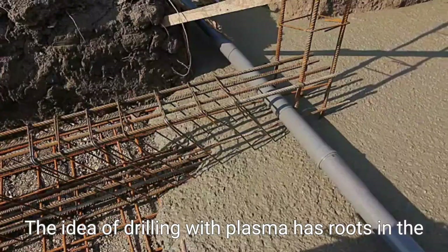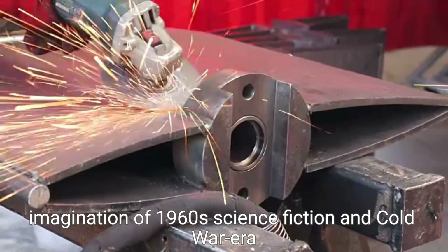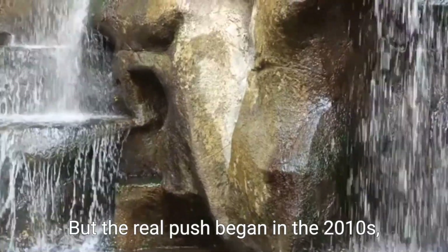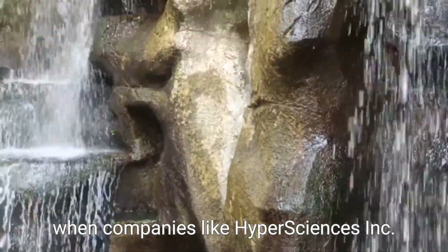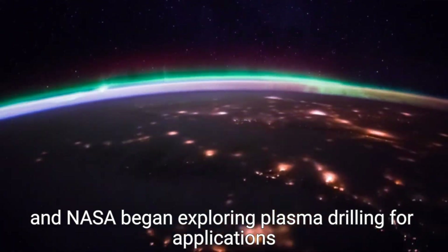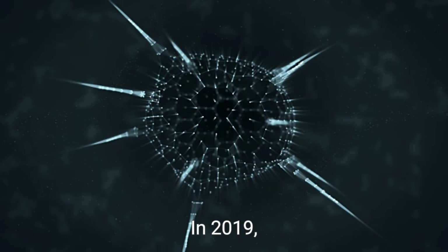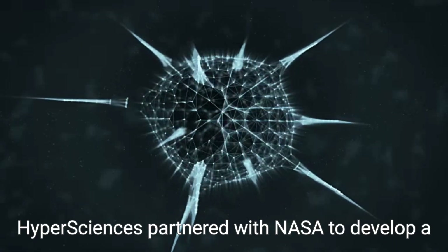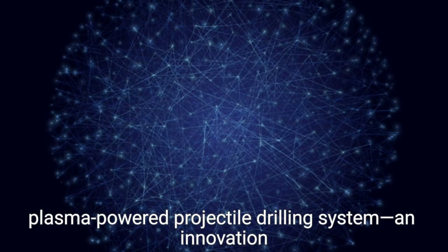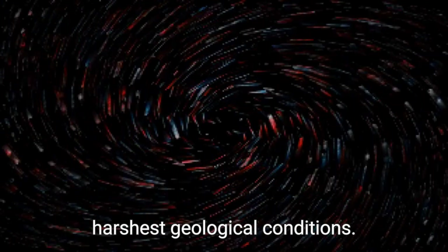So how did we get here? The idea of drilling with plasma has roots in the imagination of 1960s science fiction and Cold War-era experimental tech. But the real push began in the 2010s, when companies like HyperSciences Inc. and NASA began exploring plasma drilling for applications on Mars and in deep-earth energy systems. In 2019, HyperSciences partnered with NASA to develop a plasma-powered projectile drilling system — an innovation suited not only for other planets but also for Earth's harshest geological conditions.